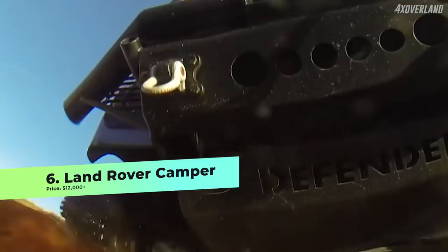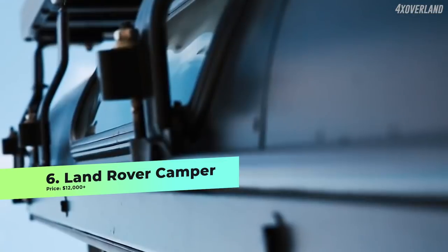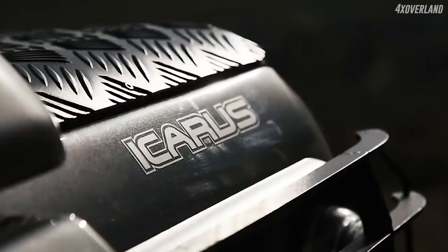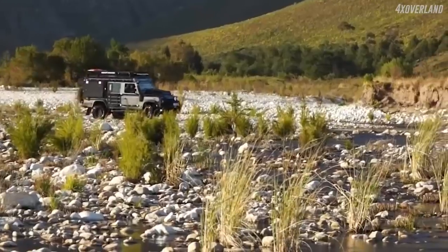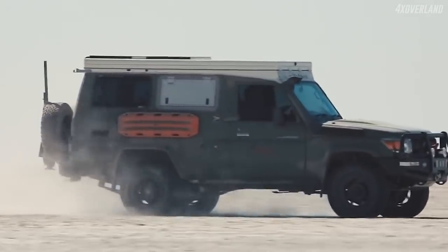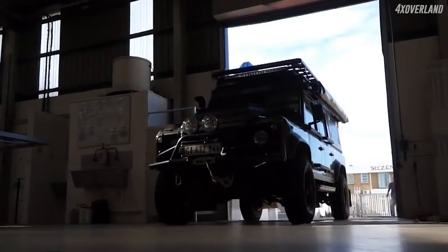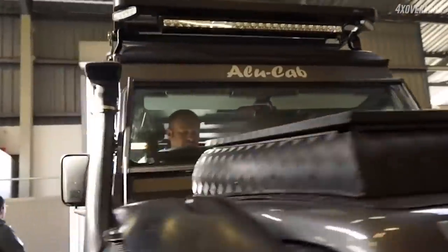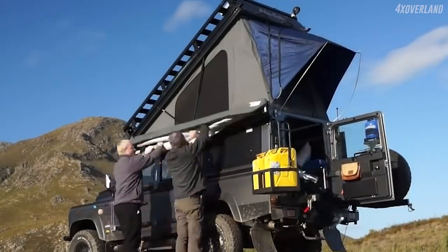By converting a Land Rover Defender into a camper you are ensuring that you have an amazing off-roading vehicle as your camper. In this vehicle you would be able to call almost anywhere home for the night as the Land Rover has excellent driving abilities and can cruise along the hardest of off-road tracks. The Land Rover isn't massive so it would be a compact camper, but a pop top roof adds extra height to the vehicle allowing you to stand up without compromising the driving experience. The conversion starts at around $15,000 without the vehicle but it comes with all of the necessities to live off the grid such as a sleeping area, kitchen, shower and all of those bits and bobs.